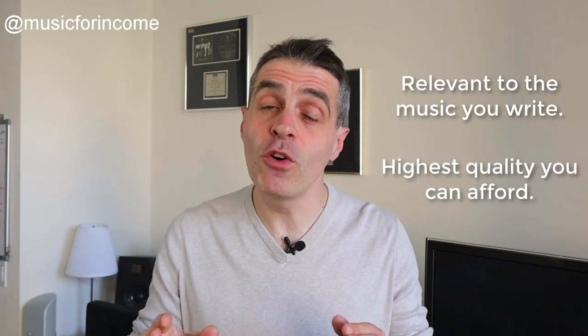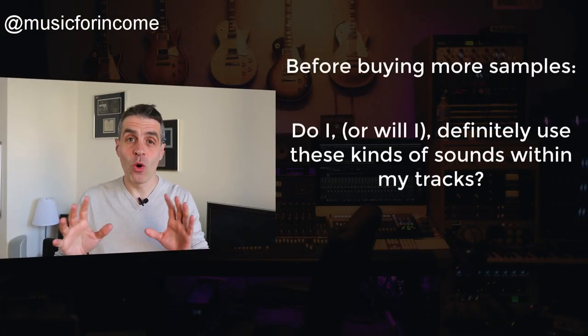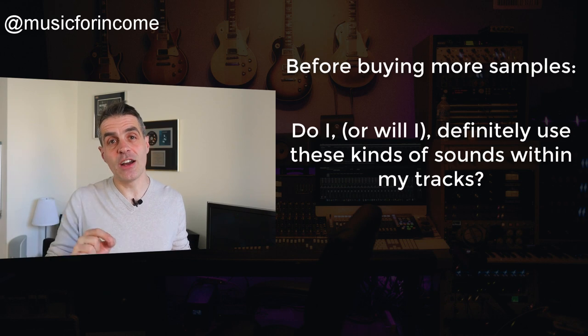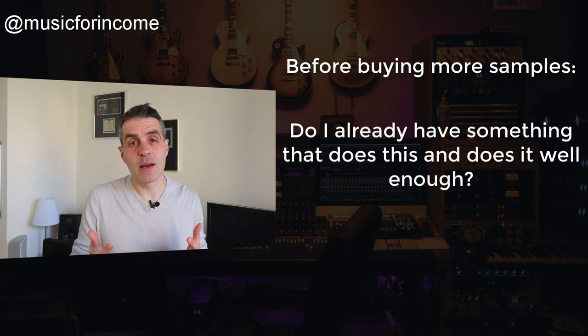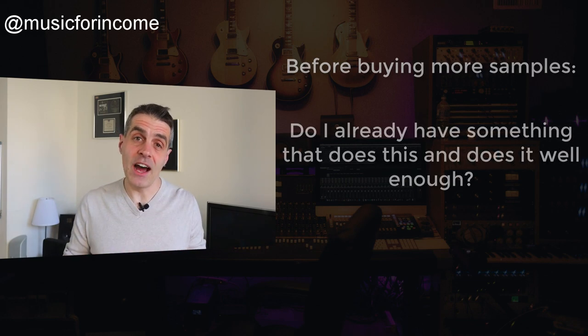It's more about knowing what each sample library you buy does and doesn't do well. Keep your samples relevant and of the highest quality you can afford, but you're often at much more of an advantage becoming a master of what you have and manipulating those sounds. If you're considering a new sample library purchase, run it past these rules. Number one: do I or will I definitely use these kinds of sounds in my tracks? Number two: do I already have something that does this and does it well enough? If you'll definitely use them and you don't have anything that already does this well enough, only then should you consider buying it.